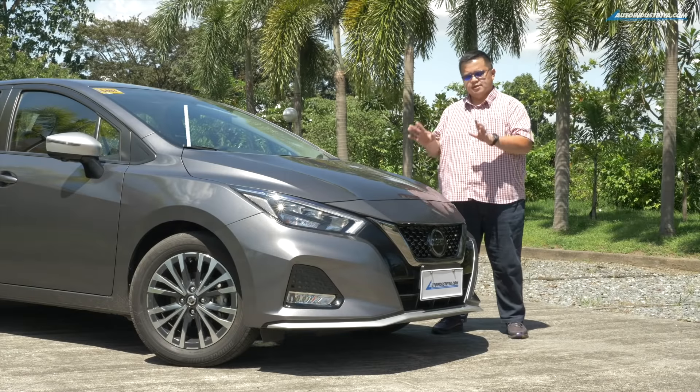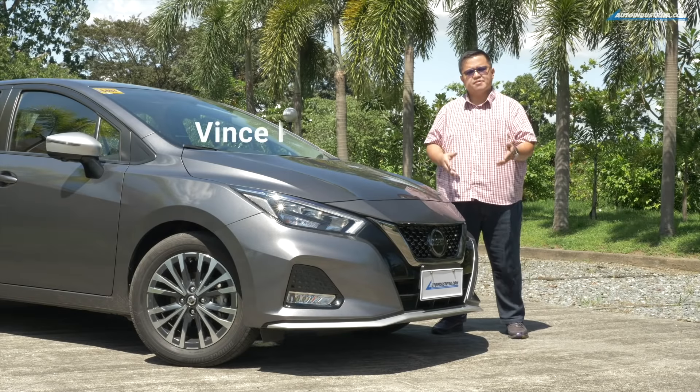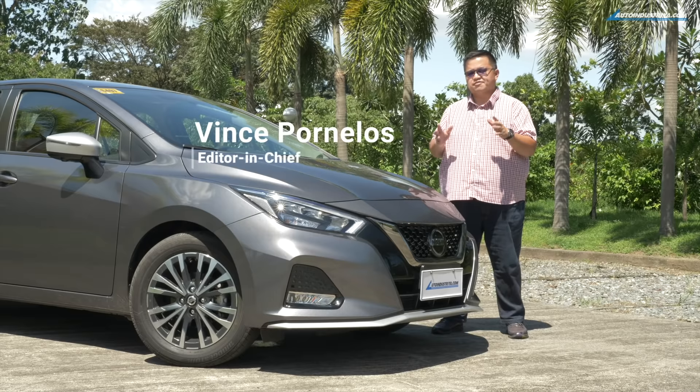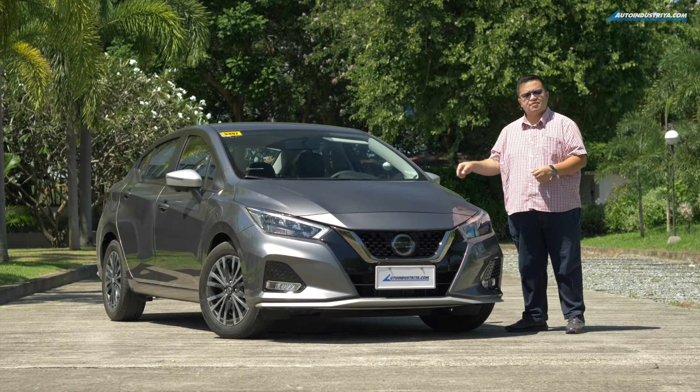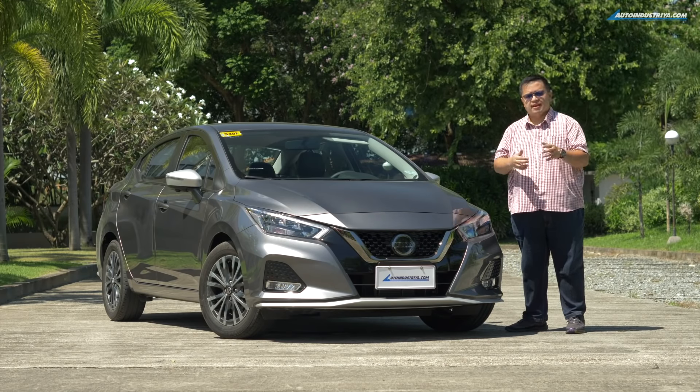Make no mistake about it, the Nissan Almera is the most promising subcompact sedan we have seen in a while. But promises are one thing — can this actually deliver? Let's find out.